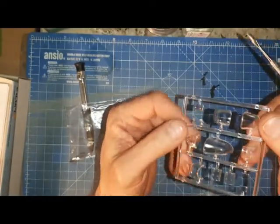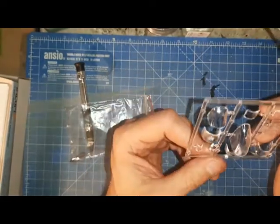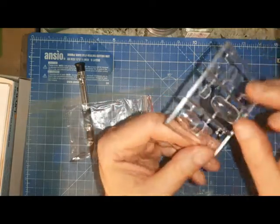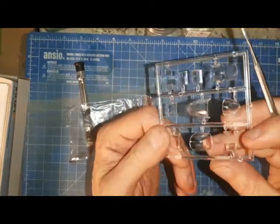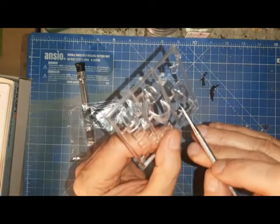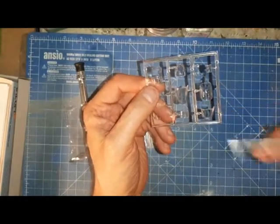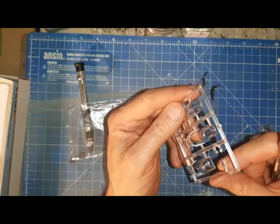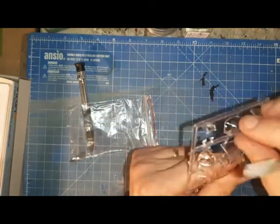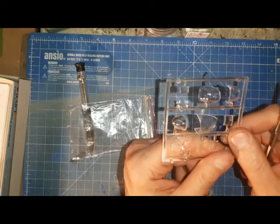I'm not too happy that the mid-upper gunner's position is in a closed format, because that is so often seen open. If you want it displayed open, you are going to have to do some careful surgery on that piece. There's no stepping on this, so having it slid back could present issues. The nose looks pretty adequate. There are masking sets available for this, but it feels pronounced enough that you could mask it reasonably well using a cocktail stick to burnish in the tape.